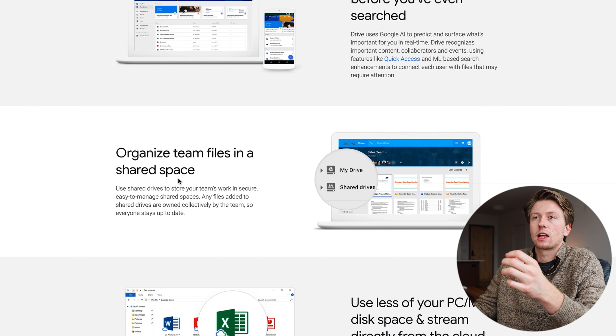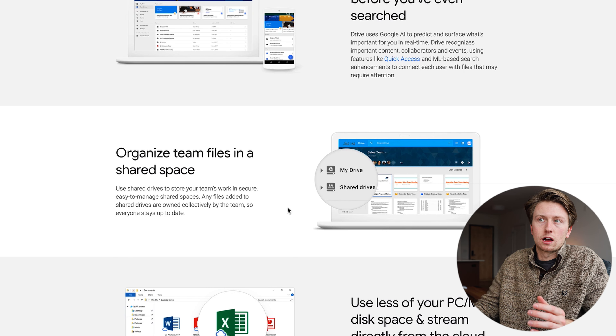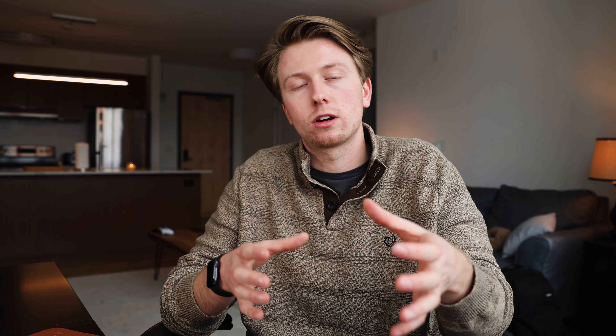For file management, Google Drive is the go-to. It's super important for me because I'm sending a lot of files back and forth with clients — whether it's photos, videos, or graphics. I use the shared drives function to create a separate space in the cloud for each project I'm currently working on. This allows me to share the individual drive with each client so we can both access the files at any time.